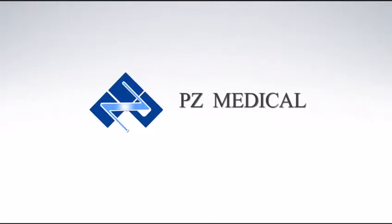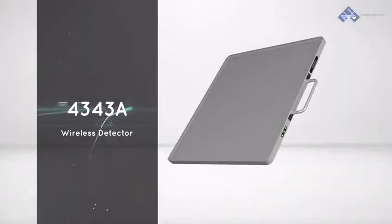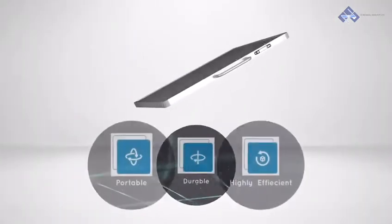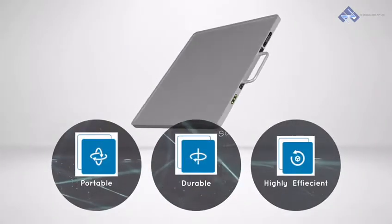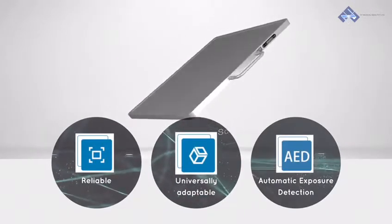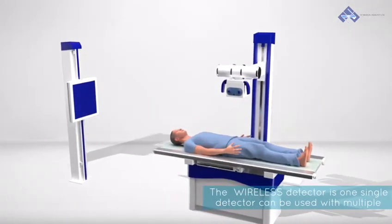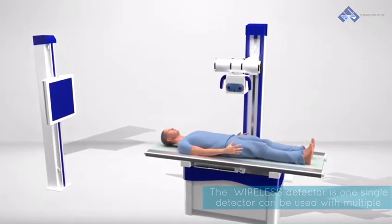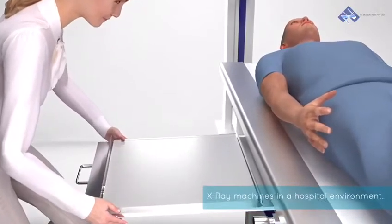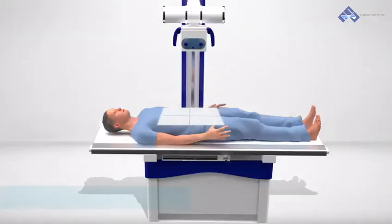PZ Medical has a wide variety of detectors broadly classified into two types, namely wired and wireless. Wireless detectors can be used along with any existing X-ray machine setup as well as with mobile X-ray machines. The major advantage of the wireless detector is that one single detector can be used with multiple X-ray machines in a hospital environment — for example, the X-ray room of Master Health Check-up, consultation X-ray room, emergency ward, etc.